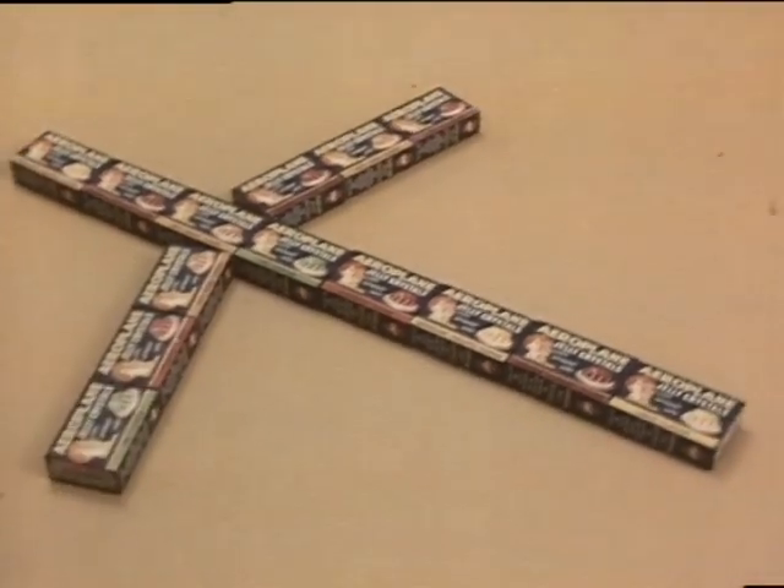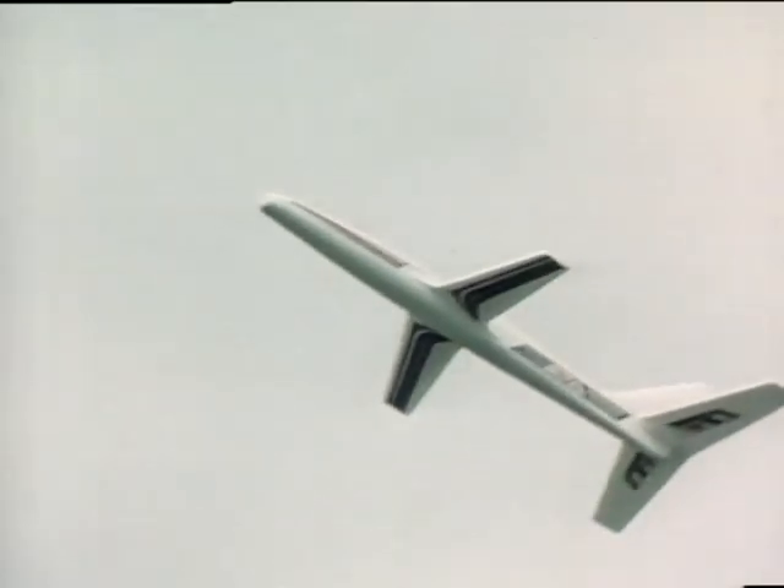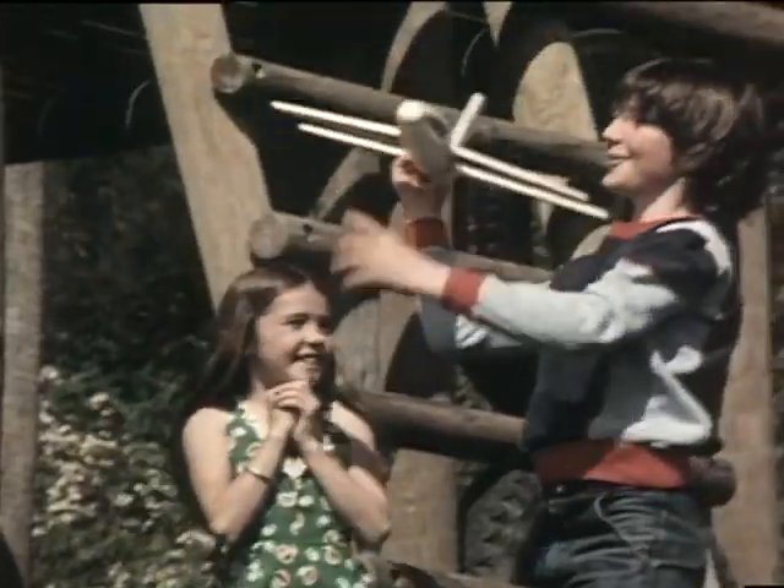Hey, look what 20 Aeroplane Jelly Crystals packs get you. The Aeroplane Jelly High Flying Sky Rocket. Stand by for take off. Clear for take off.